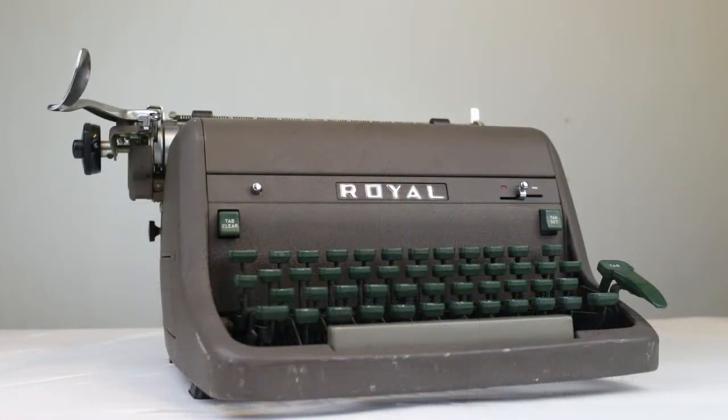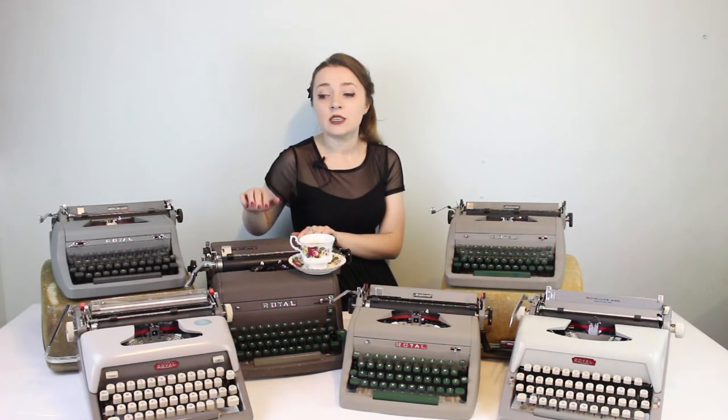I really do love the Royal HH Elite, my Huxley. He's just the smoothest typer I've ever had — the most consistent. He's also one of the largest typewriters I've owned. He is massive and needs to be set on a desk somewhere and used on a daily basis, but he's a great typewriter.